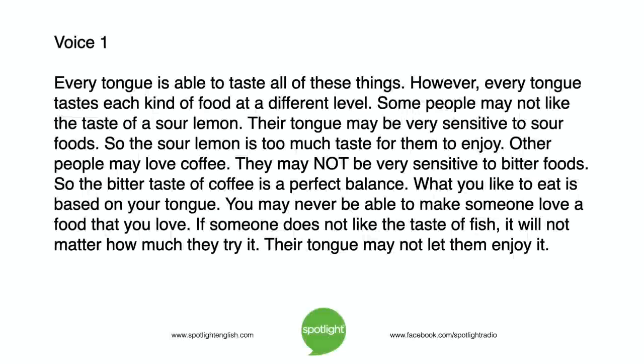Every tongue is able to taste all of these things. However, every tongue tastes each kind of food at a different level. Some people may not like the taste of a sour lemon. Their tongue may be very sensitive to sour foods, so the sour lemon is too much taste for them to enjoy. Other people may love coffee. They may not be very sensitive to bitter foods, so the bitter taste of coffee is a perfect balance.